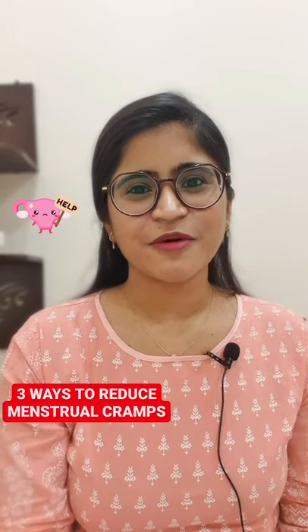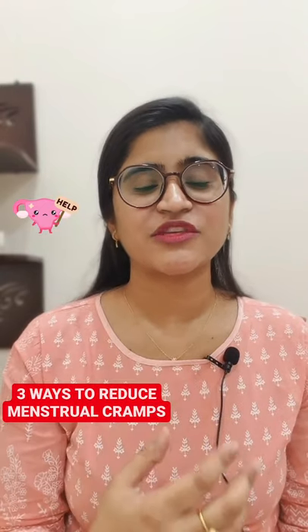Hey everyone, this is Dr. Vabora. Here are three ways to reduce menstrual cramps. First, put a hot water bag on your pelvis or lower abdomen.